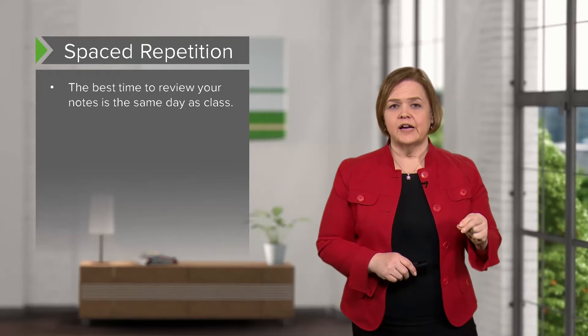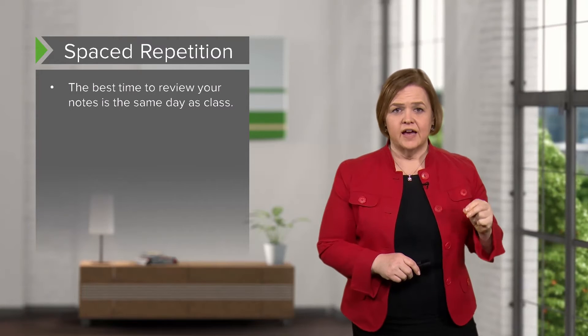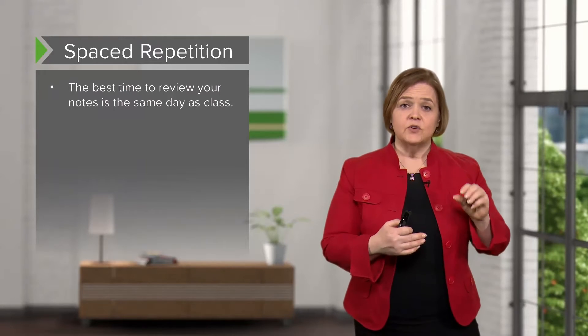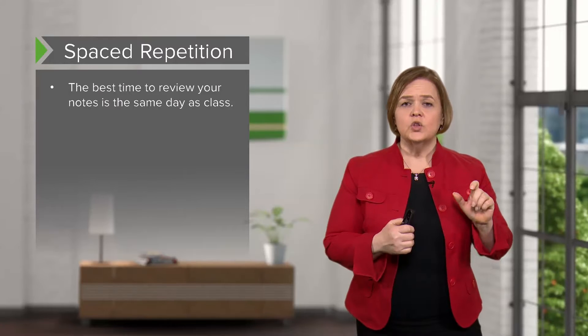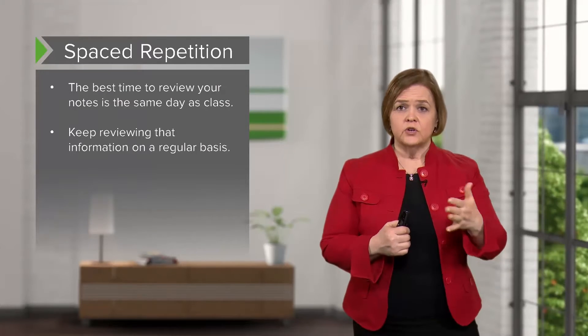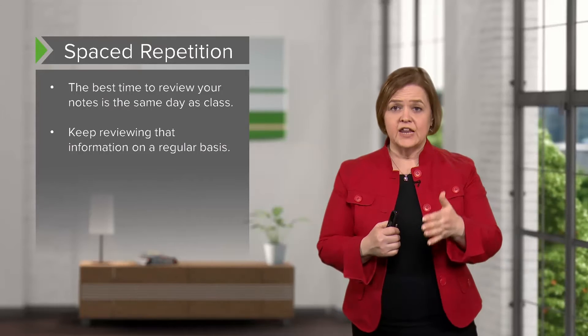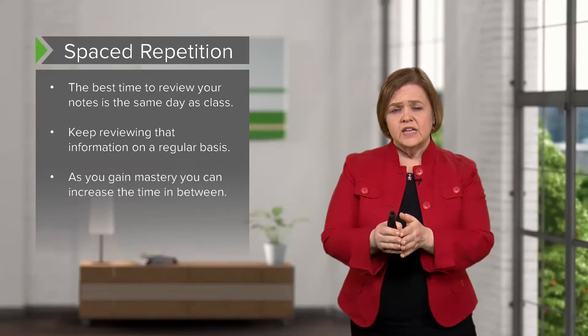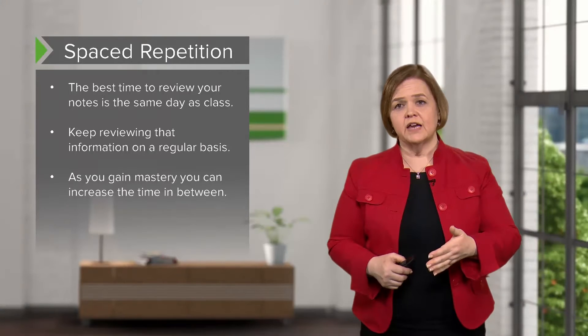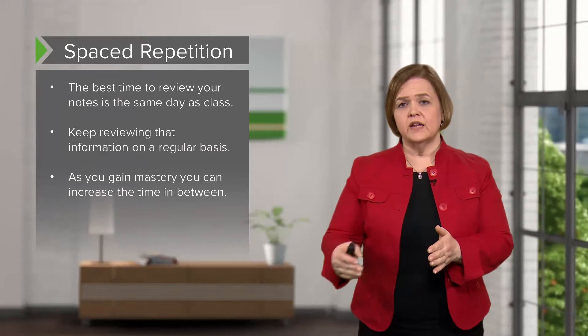Here's some more news you're gonna be real excited about. If you want to get the biggest bang for your buck, the best time to review your class notes is the same day as class. You're gonna get a lot more for your money if you spend 15 to 20 minutes looking at your notes from class the same day. You should keep reviewing that information on a regular basis, maybe every day. As you gain more mastery of it, you can increase the time between reviews, because you don't have to review it as often.